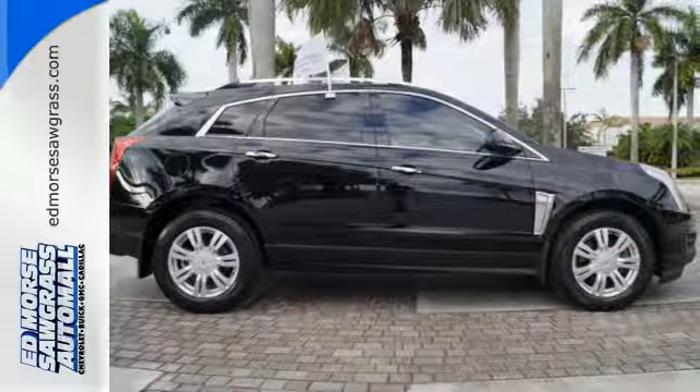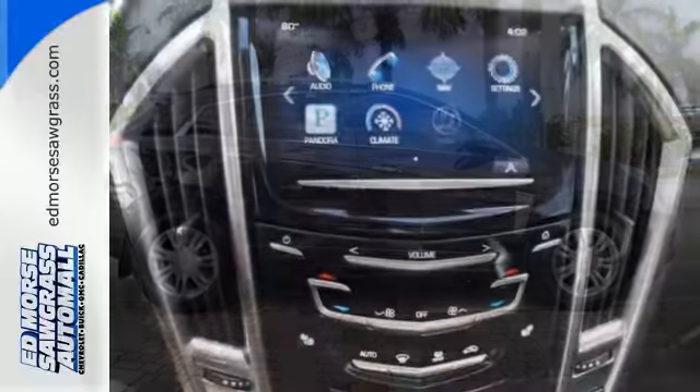Inside, you'll find a voice-activated phone, leather steering wheel, climate control, and multiple airbags.